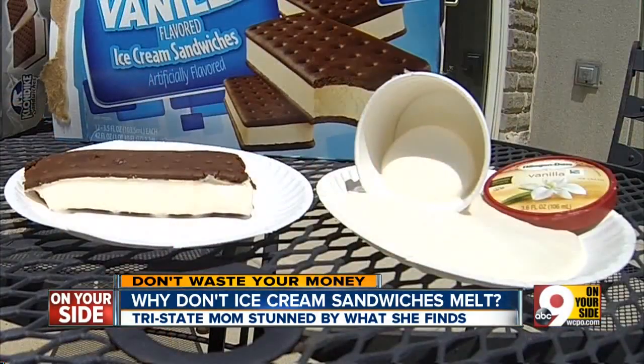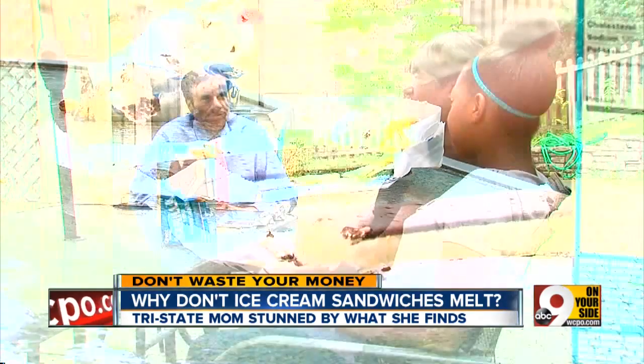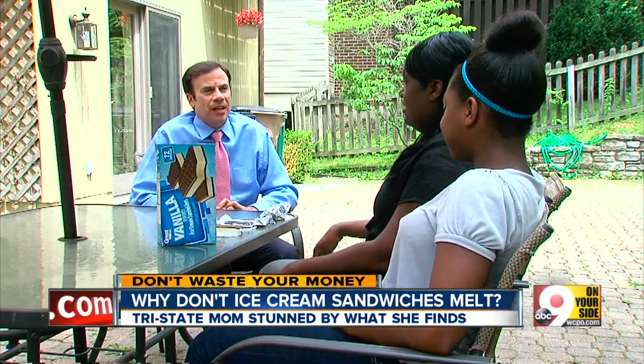Klondike's ingredient list is very similar. Haagen-Dazs contains just cream, milk, sugar, and eggs — no corn syrup or gum. But even though there's nothing wrong with Walmart sandwiches, Christie misses old-fashioned ice cream that melts.